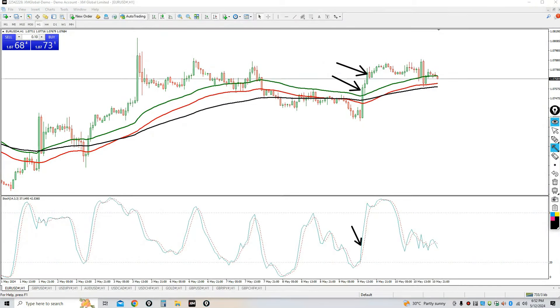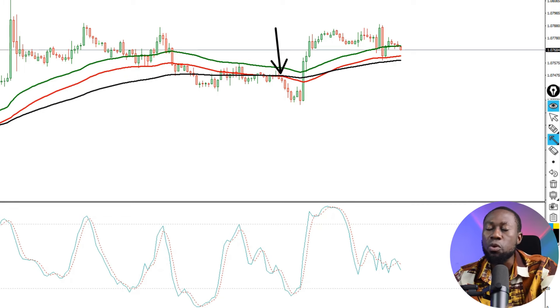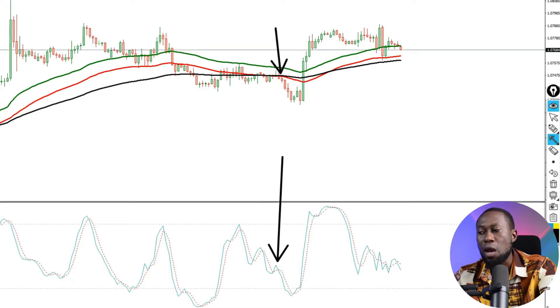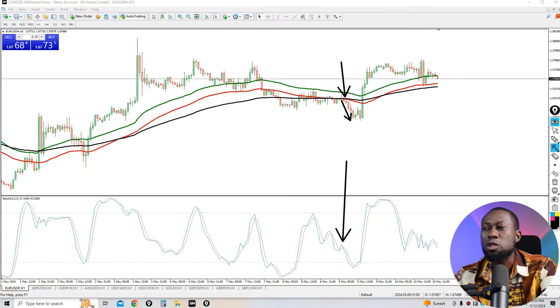Here I have a sell trade example. The price crosses below the 100 EMA black line and also crosses below the 50 EMA line applied to Low. At that time, you can see the Stochastic is already pointing down. Getting 10 pips from this move is super simple, and if you give this strategy more time, you are going to make a whole bunch of money.